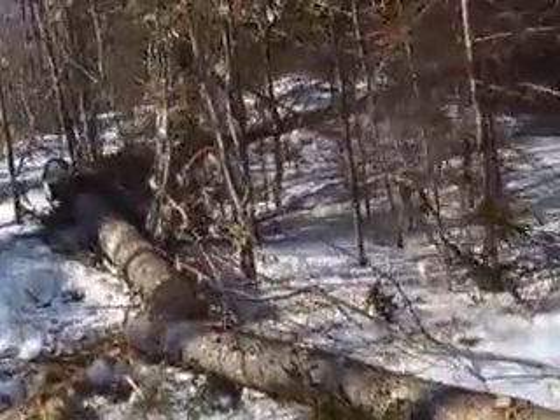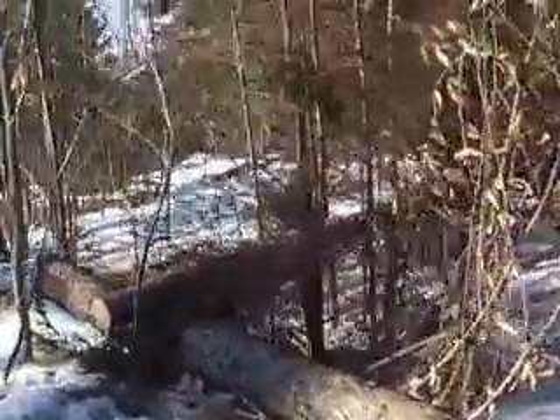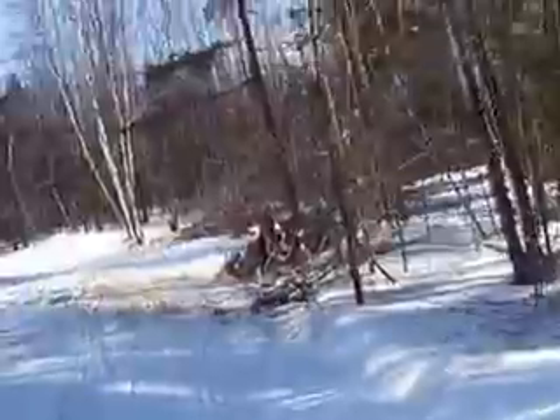Here, you can see all the 8 that I've cut again. There's another tree that I've cut here. This is the tree that I've cut.